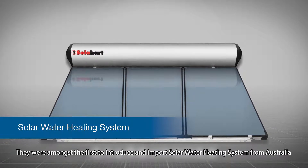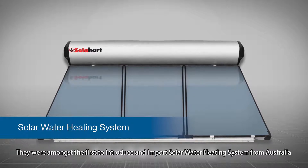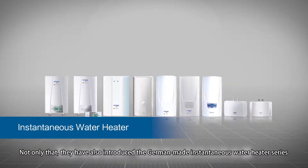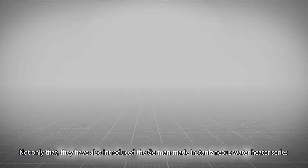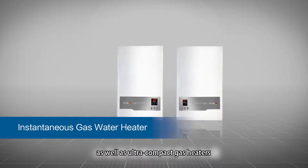They were amongst the first to introduce and import solar water heating systems from Australia. Not only that, they have also introduced the German-made instantaneous water heater series, as well as ultra-compact gas heaters.